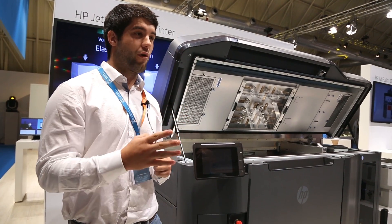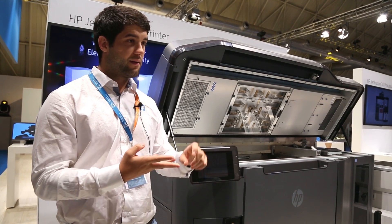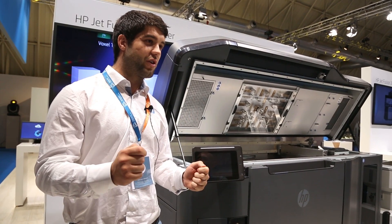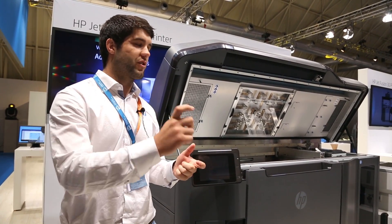We saw that there were four main pain points: speed, part quality, cost per part, and reliability. Once you decided to choose one of these technologies, you were giving up on some of these other main key customer benefits.